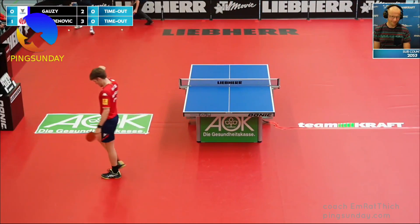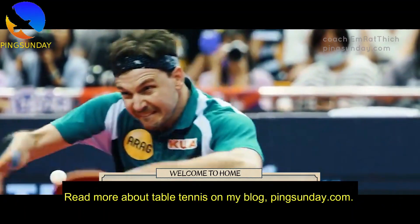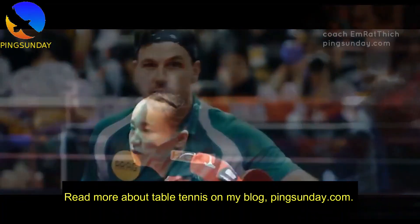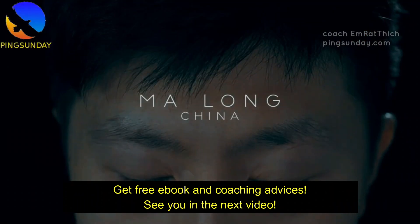Stark gespielt! (Well played!) Read more about table tennis on my blog, pingsunday.com. Get free e-book and coaching advice. See you in the next video.